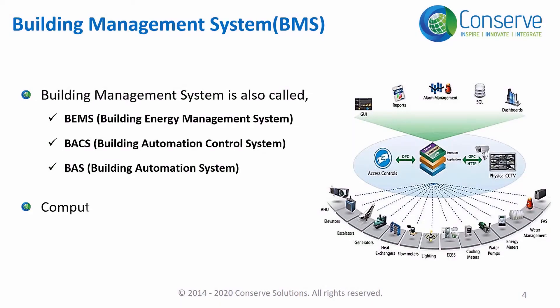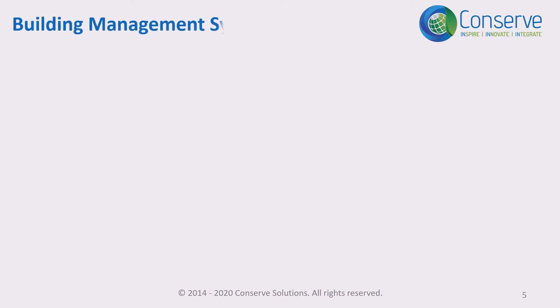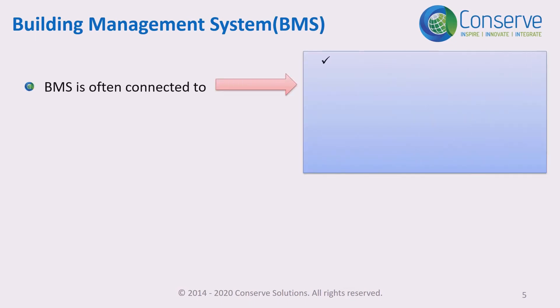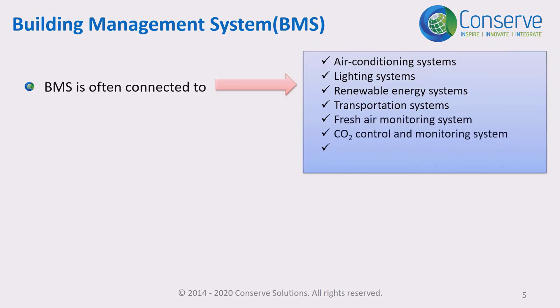A Building Management System is a computer-based control system used to monitor and control systems and equipment in the building. It is often connected to air conditioning systems, lighting systems, renewable energy systems, transportation systems, ventilation systems such as fresh air and CO2 control, water management systems, and access control systems.